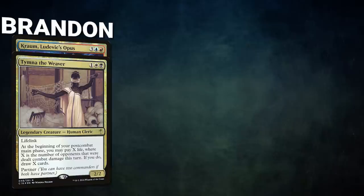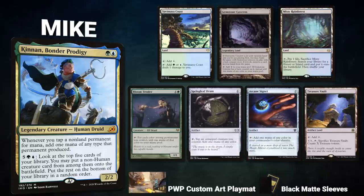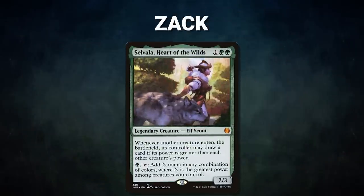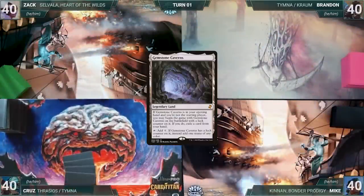The team wanted another game, so they play again. In game two, Brandon brings back Tymna and Kraum. His opening hand contains Brain Freeze, Mana Confluence, Mana Vault, Mental Misstep, Misty Rainforest; his London mulligans are Final Fortune and Ottawa Soaring City. Mike brings back Cannon Bonder Prodigy; his opening hand contains Yavimaya Coast, Gemstone Caverns, Misty Rainforest, Bloom Tender, Springleaf Drum, Arcane Signet, and Treasure Vault. Cruise brings back Thrasios and Tymna; his opening hand contains Mystical Tutor, Imperial Seal, Fellar Stone, Bloodstained Mire; his mulligans are Fierce Guardianship, Force of Will, and Force of Negation.